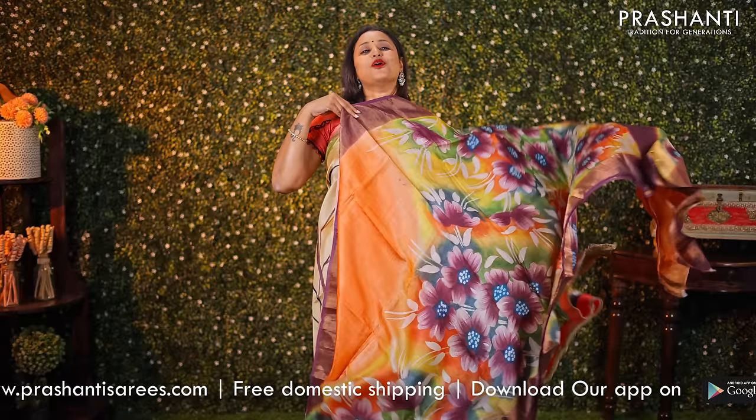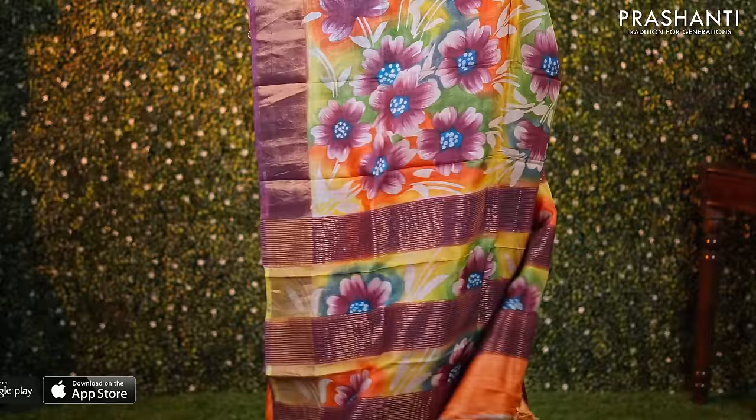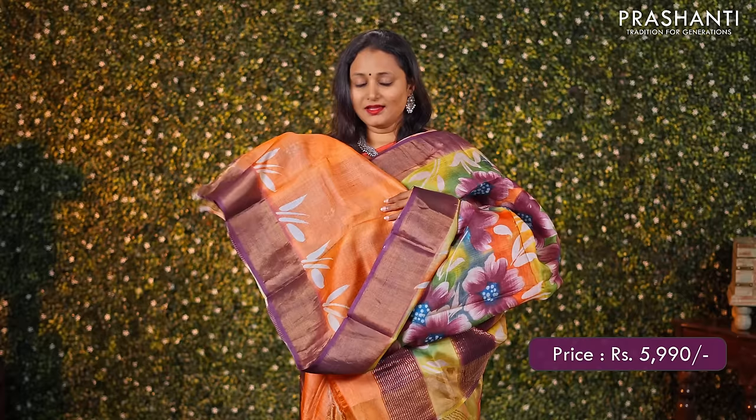Orange — another beautiful saree with floral hand painted pattern and deep purple colour contrast borders in antique zari weaving on either sides. A lovely hand painted pallu with simple zari lines and a matching blouse in orange, priced at ₹5990.